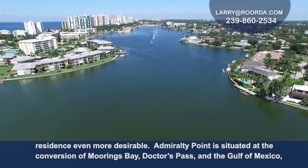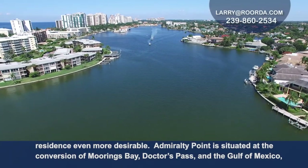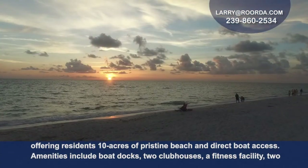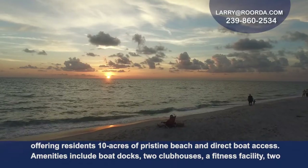Admiralty Point is situated at the convergence of Moorings Bay, Doctor's Pass, and the Gulf of Mexico, offering residents 10 acres of pristine beach and direct gulf access.